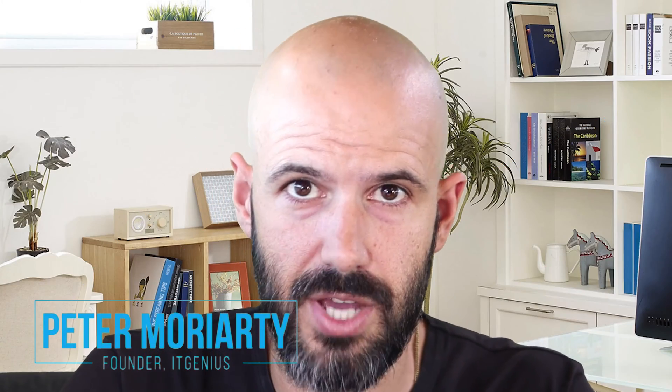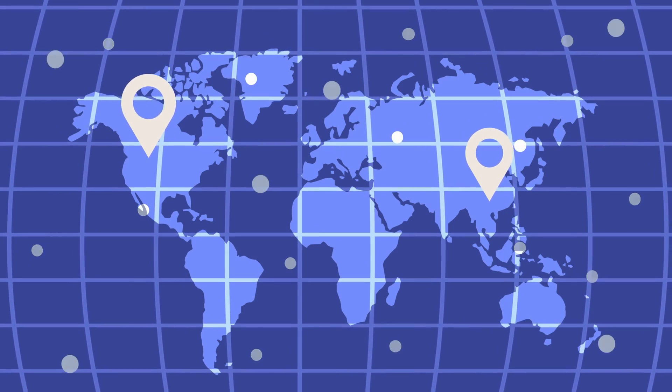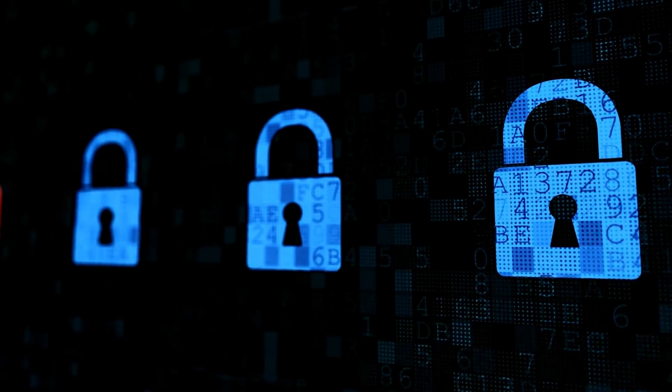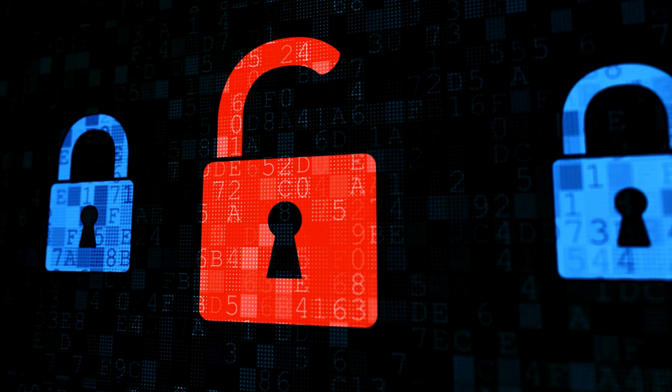G'day, my name is Pete Moriarty. If you're new to the channel, I've been helping business owners for a number of decades with their tech support. We have tens of thousands of customers all over the world who rely on us to support them. Let me show you exactly what you need to do if you've got an account that has been compromised, so you can protect yourself now and in the future.